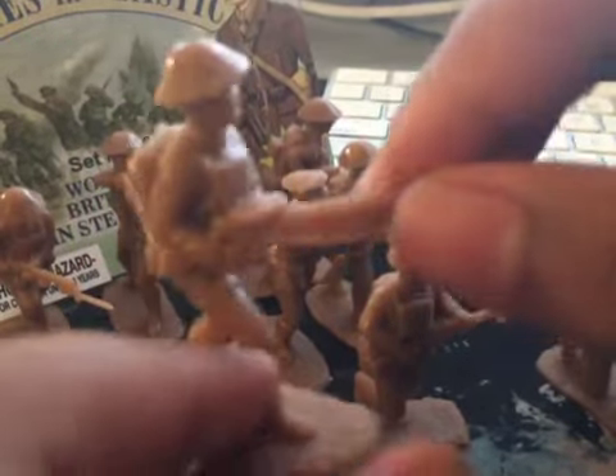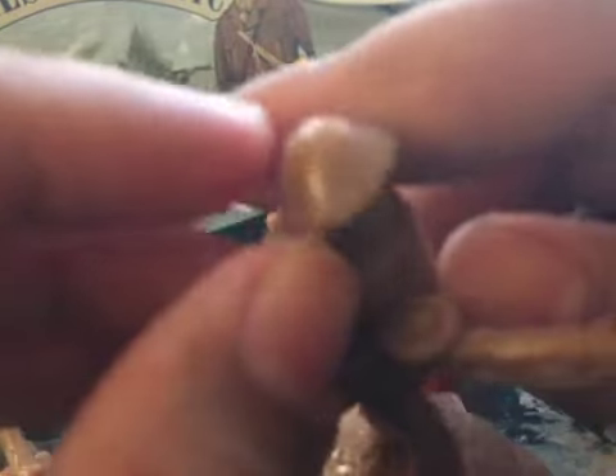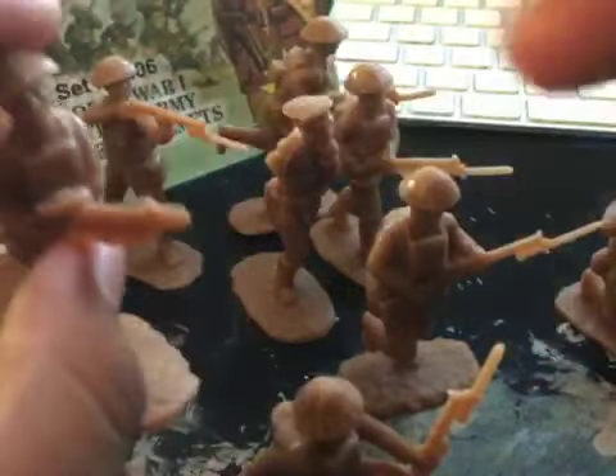I forgot to mention — these British soldiers look like they have rice hats on. Some people think that. But this is actually a Brodie helmet, I think a Mark 1. It has nice detail and has a leather cover on top, probably for camouflage. Also, the figures — besides the officer — all come with a gas mask. Really nice attention to detail.